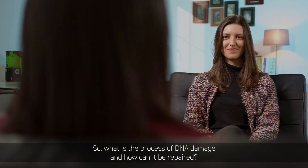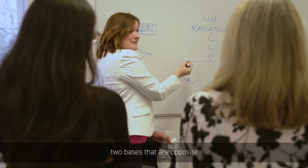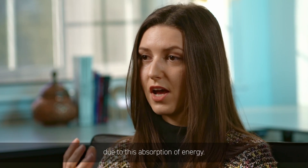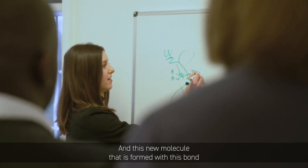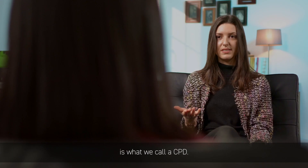So what is the process of DNA damage and how can it be repaired? When UV is absorbed by our DNA, two bases that are opposite — the link between these two bases can be broken due to this absorption of energy, and other abnormal bonds can form. This new molecule that is formed with this bond is what we call a CPD.